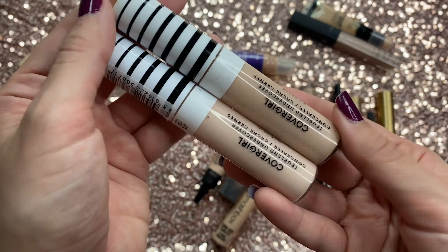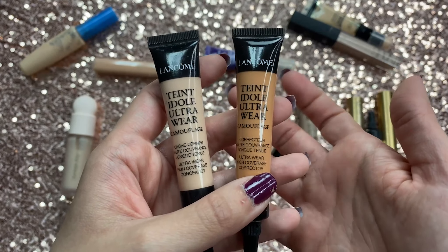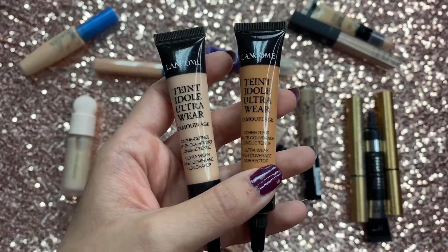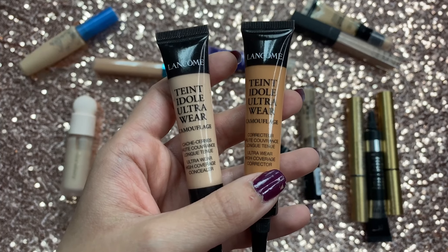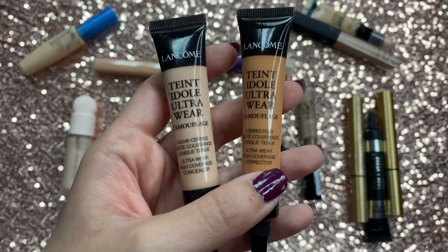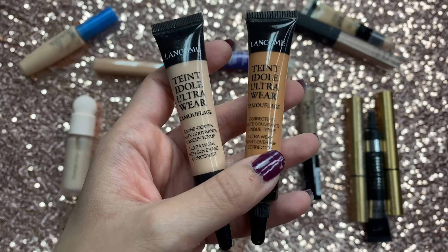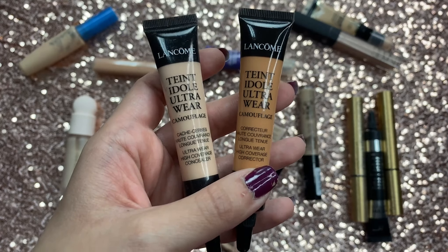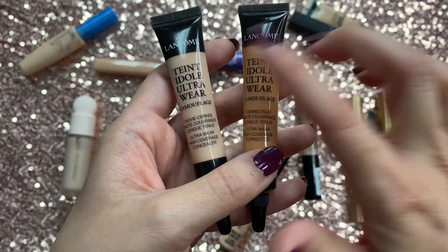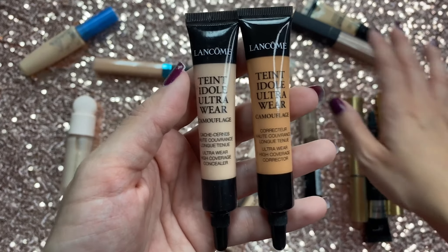Then I have two of the Lancome Teint Idole Ultra Wear concealers — the Peach Corrector and the Concealer. The Peach Corrector is actually really really awesome. I gave one to my mom and kept one for myself. It's really good if you want to cover purpley-type dark circles or melasma — it doesn't completely cover but it's a great corrector. As for the actual concealer, I haven't used it enough to give a good opinion so I'm definitely holding on to it.